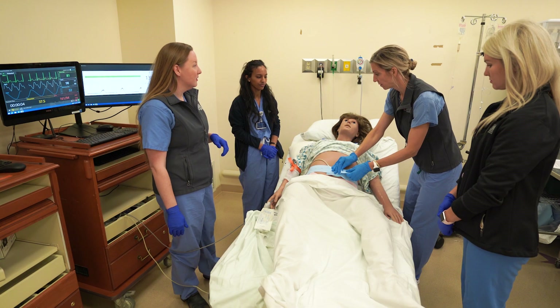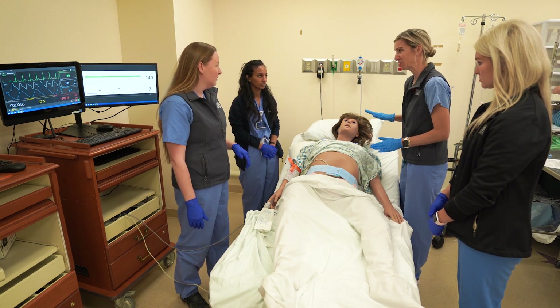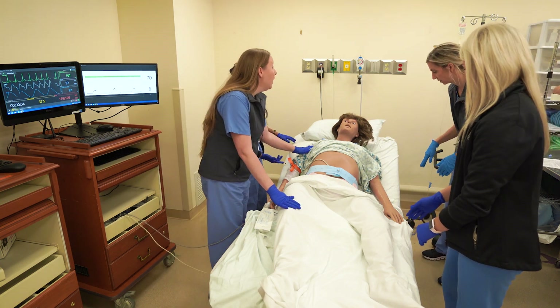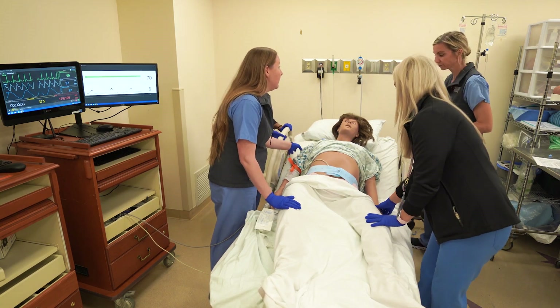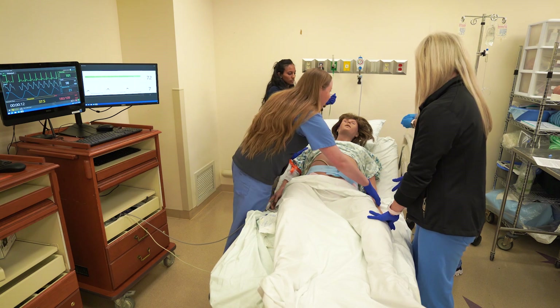We've got the baby on the monitor, we're getting an IV, and we should think about some labs. She's pretty groggy — she's having another seizure. Call for help, please. You'll be our lead RN; designate someone to be the recorder. Let's drop the bed and get her onto her side and protect her airway.